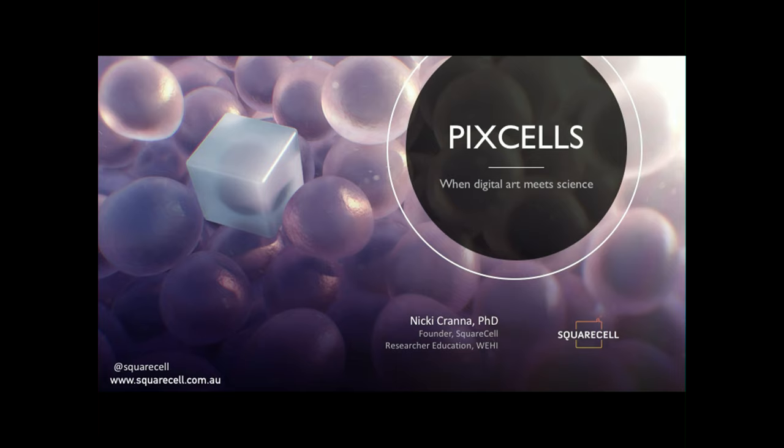As John mentioned, I have a background in science. I did a PhD in molecular biology, cancer genetics. That's sort of my area of expertise. During my PhD I got interested in using art to communicate science, and I've done lots of different things around that. It's evolved and the latest project is SquareCell, basically.